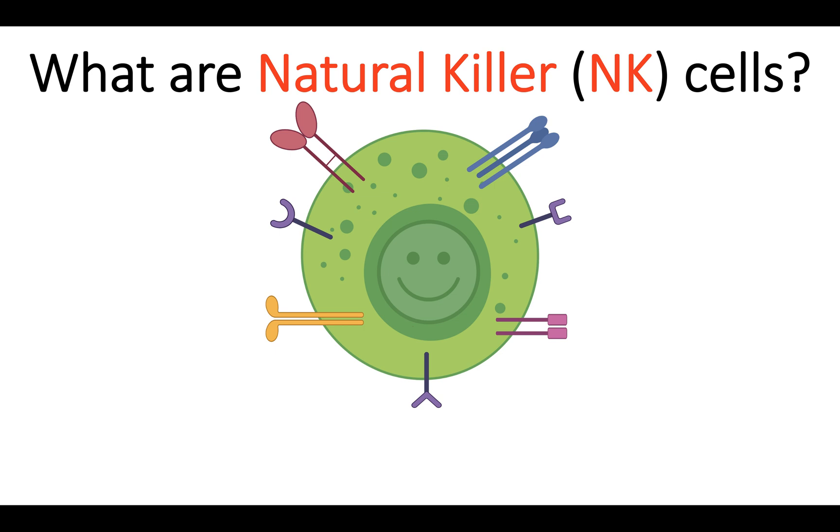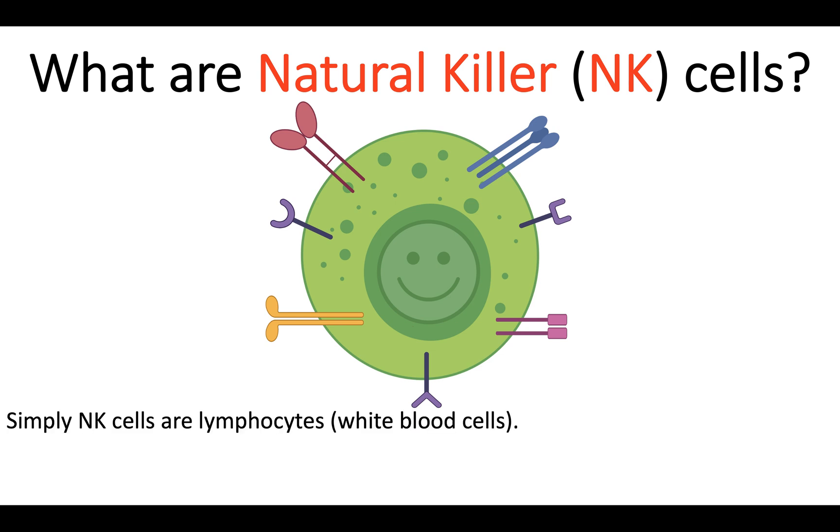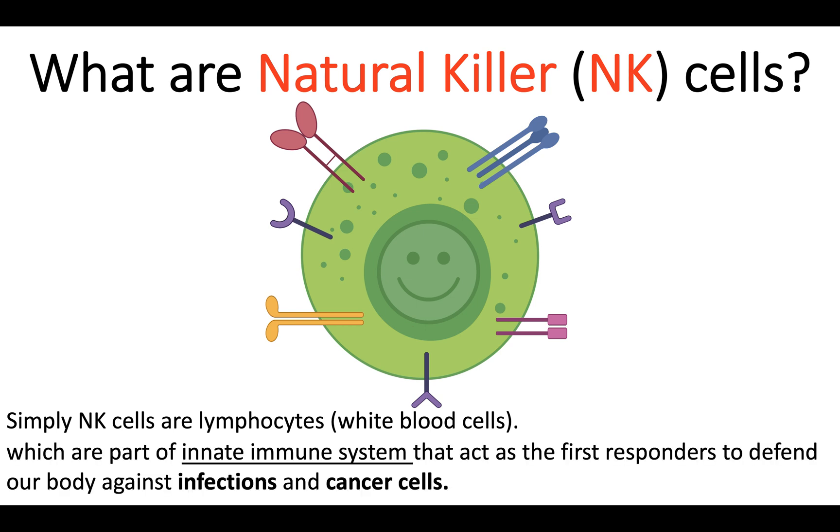What are natural killer cells or NK cells? Simply, NK cells are lymphocytes or white blood cells, which are part of the innate immune system that act as the first responders to defend our body against infections and cancer cells.